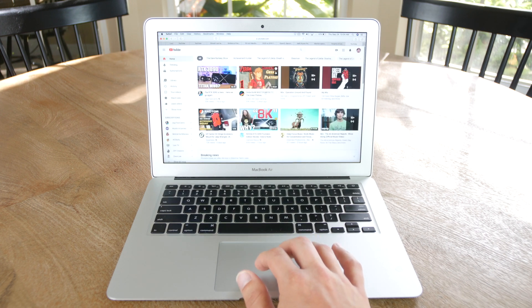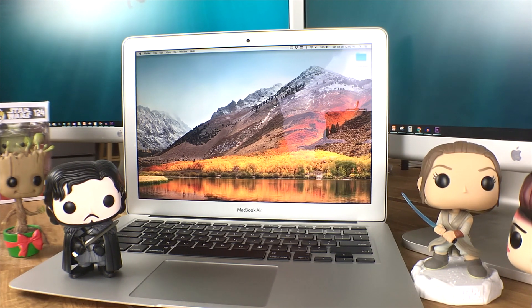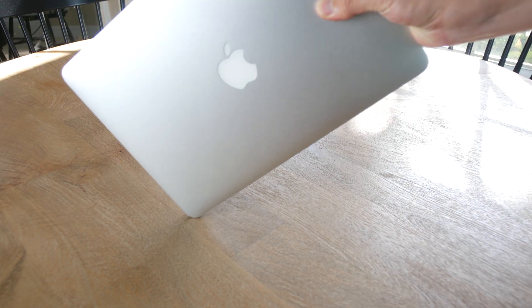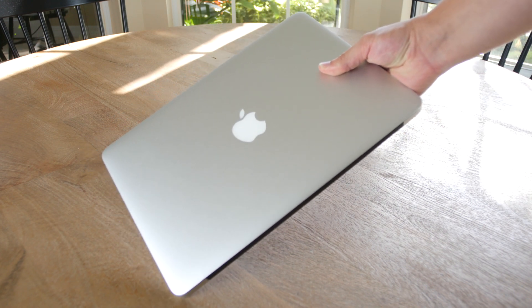No other MacBook has ever tested this high. What about the longevity of the battery? Over the past three years, I've gone through 542 cycles, and since they are rated for 1,000 cycles, I should get at least another three years of use from this laptop without seeing any degradation in battery life. Therefore, if you want a laptop that will last a long time each day for many years, then you can't go wrong with these 2015 and 2017 MacBook Airs.